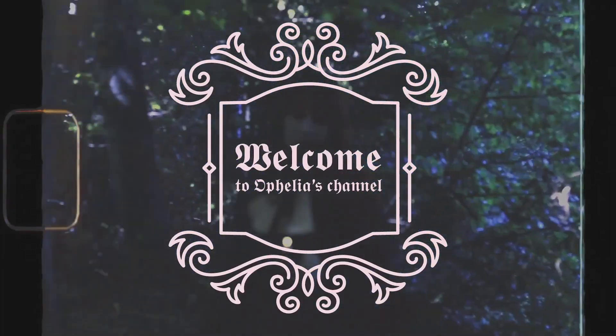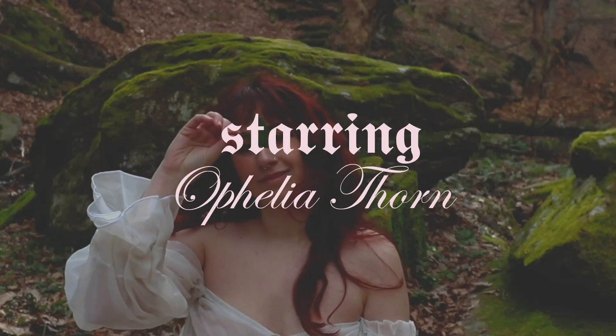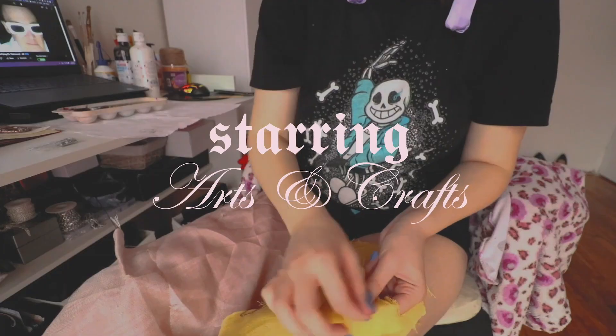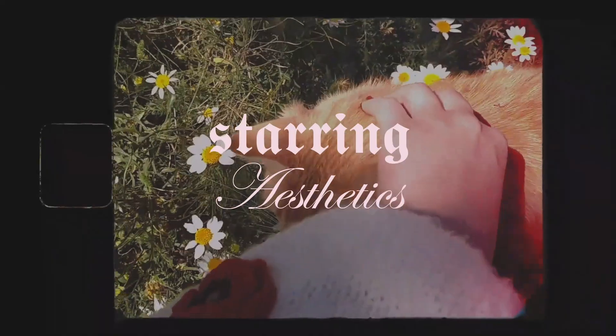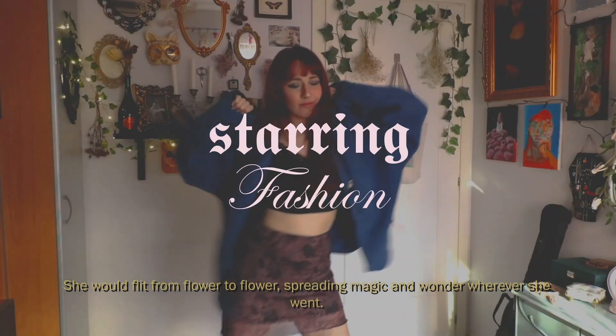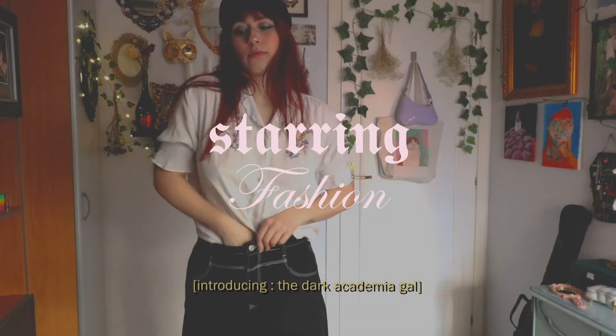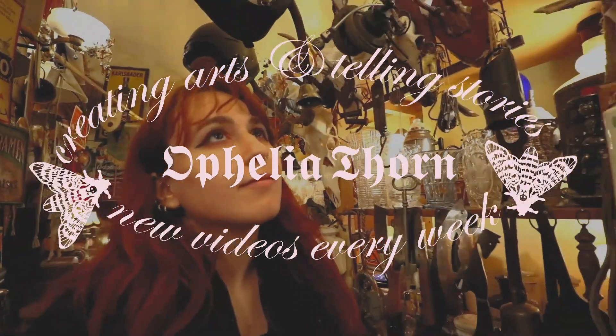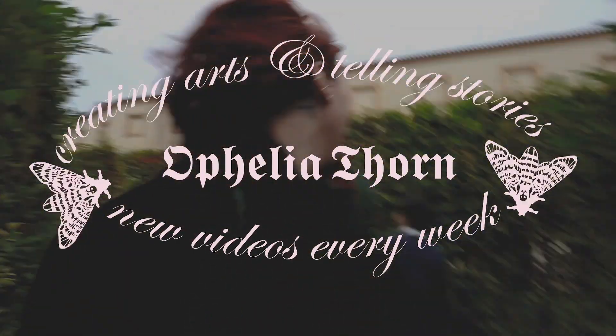Hello friends and welcome to another video. In today's video I'm going to do an art studio tour with you guys. I'm really excited because I haven't shown you my behind-the-scenes process.